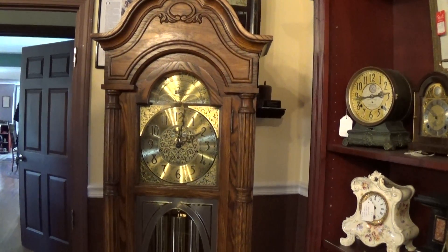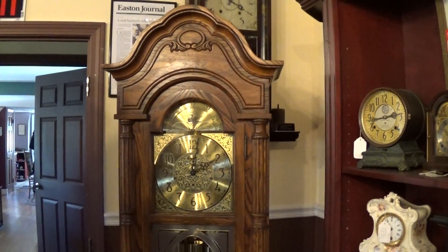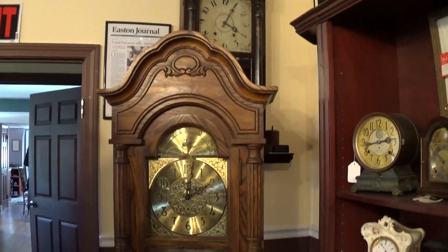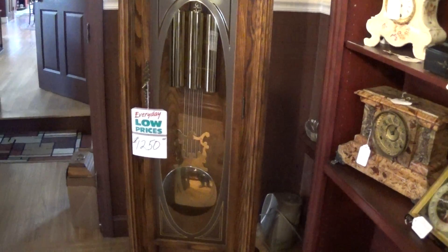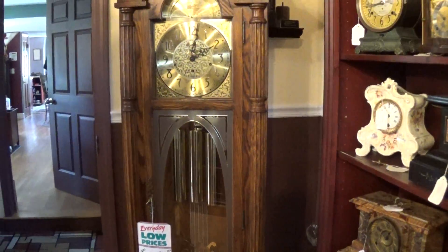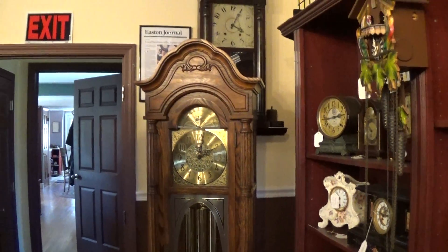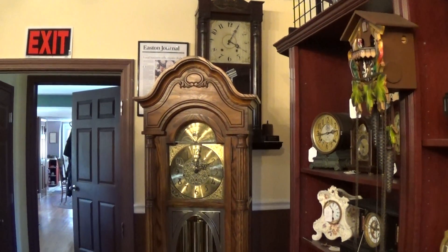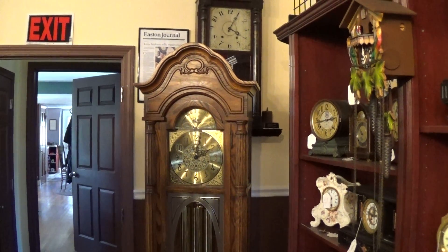It all goes to the same place. Send me what clock you're looking at and your zip code, and I can get you a shipping price. If you buy it from us directly on a credit card, I may be able to help you with the price on the clock and give you a little break on the shipping as well. My direct line is 508-944-9645, or clocksbychristopher.com.